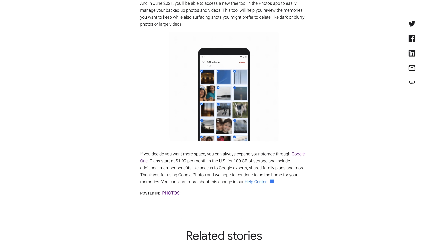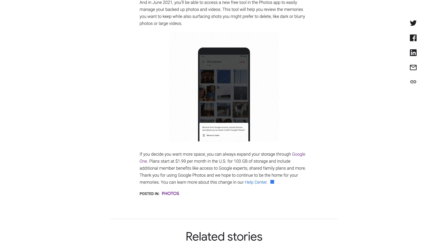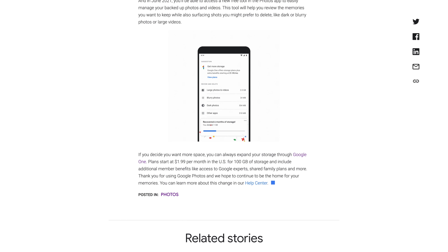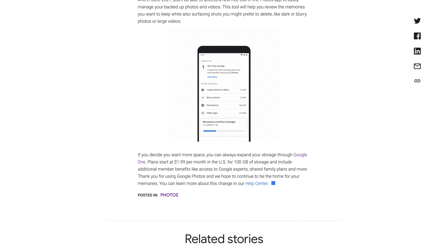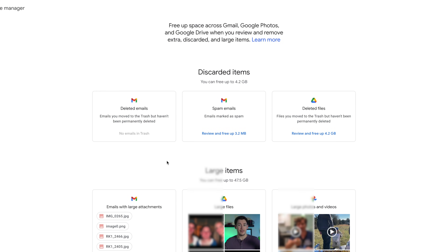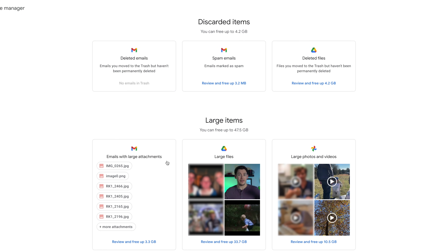The new tools can help you do things like identify screenshots, dark photos, blurry photos, etc. — basically trying to help you get rid of any photos you may not want anymore. Google One also has a management tool to help you delete files from your Google Drive and Gmail to help free up additional storage.